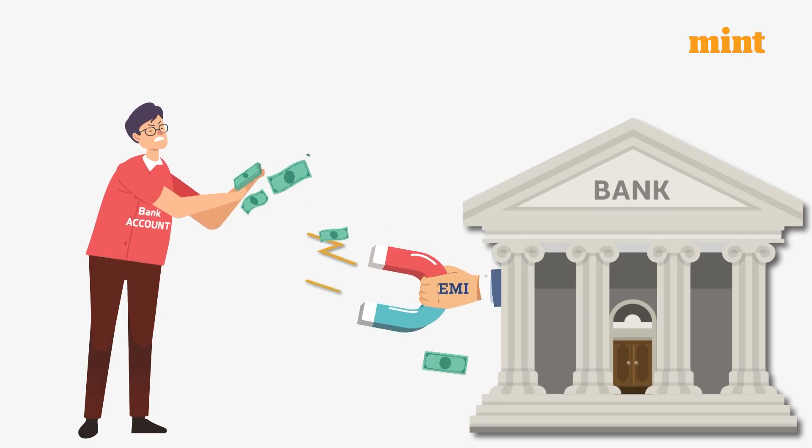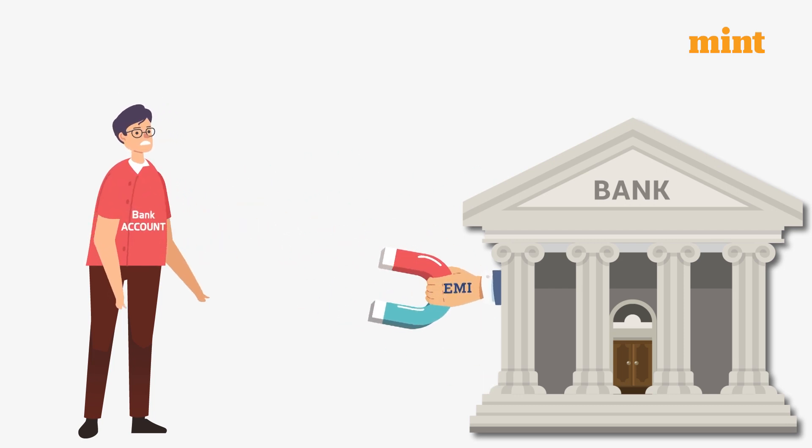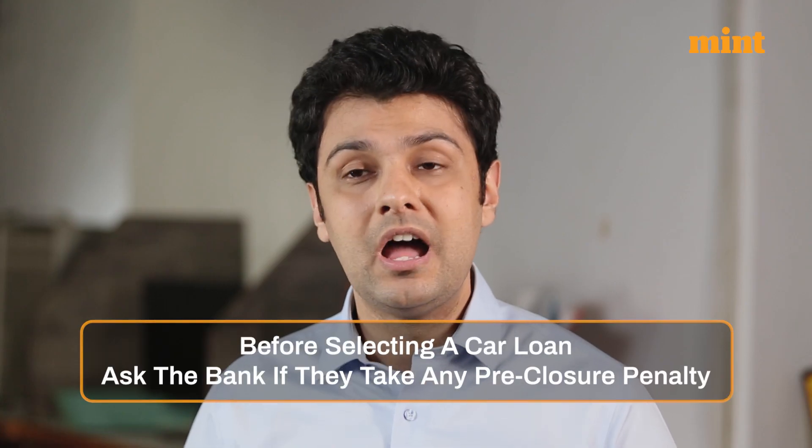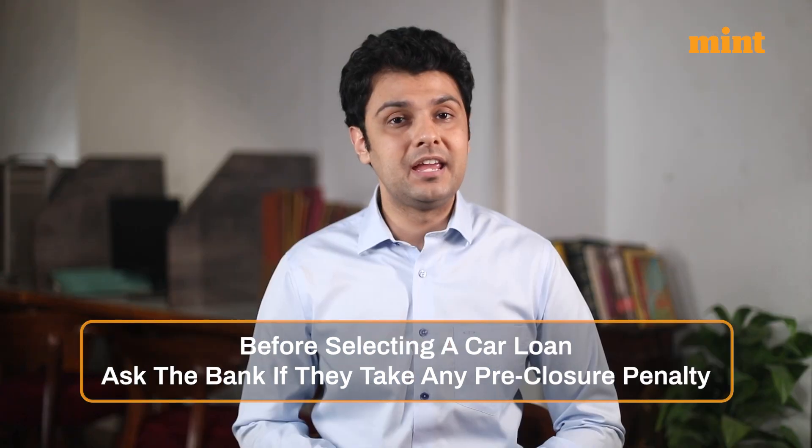Fourth, pre-closure penalty. Pre-closure loan means you have made all your payments before tenure and thus have saved a good amount of money that would be paid as interest. So if you pay too fast to leave the stress of the loan, the bank may put a pre-closure penalty. Before selecting a car loan, ask the bank if they take any pre-closure penalty — you better be prepared.